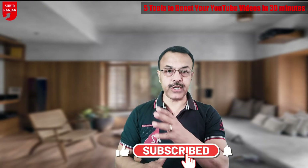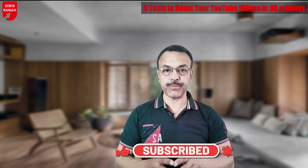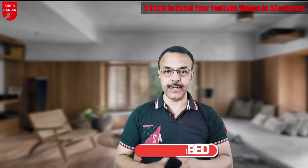This video is going to be very interesting. If you are visiting my channel for the first time, please do subscribe and press the bell icon. Let's start.